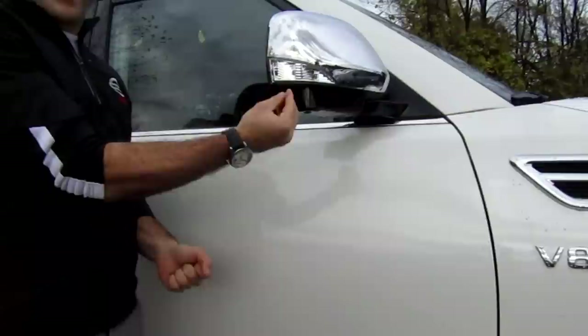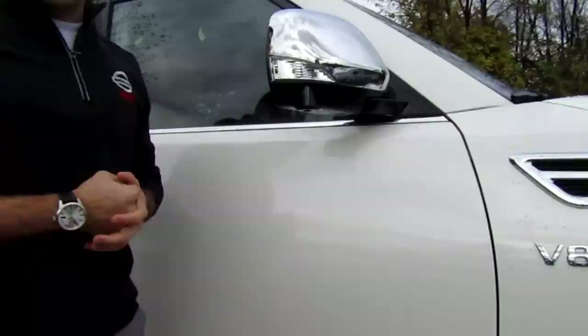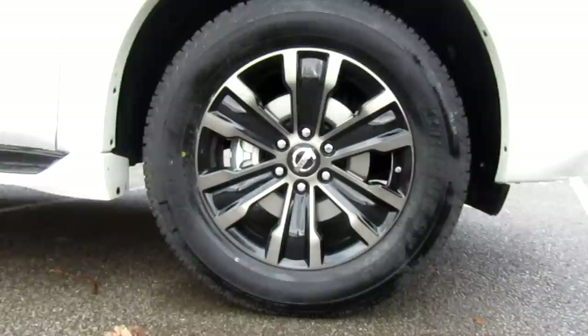In addition to the chrome on the mirrors, you get LED turn signals. There's a camera for the around view monitor, and they are power folding mirrors, so you can fold them in with the touch of a button. You also have puddle lights down below to make it easier to get in and out. The mirrors are auto-dimming and will also heat up in winter to defrost quickly and add to your visibility.